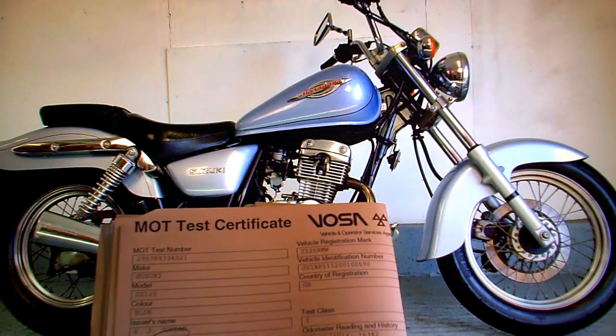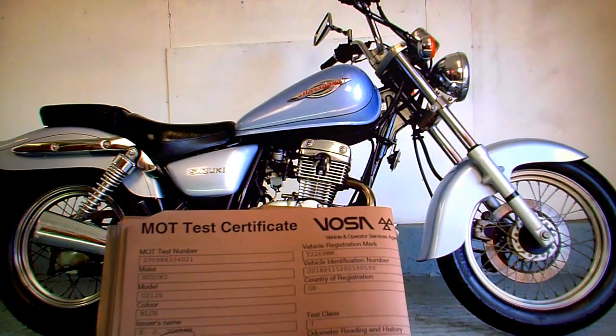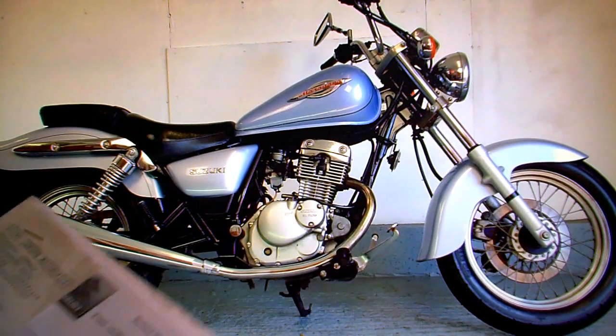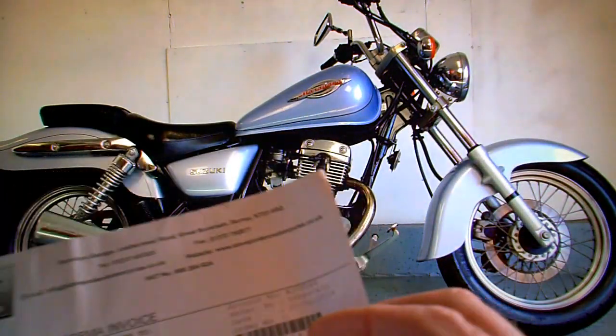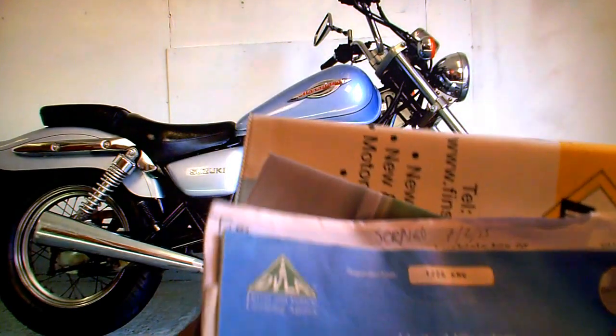It wasn't used since 2014 by the looks of it. In fact it's done around 300 miles since 2012. There are service history invoices, with the last one from 2014 - the last time they spent any money on the bike. There's a pile of other old paperwork there which is fairly irrelevant.